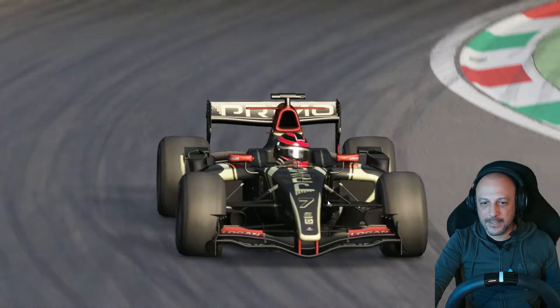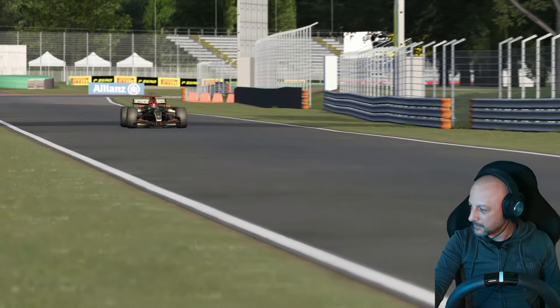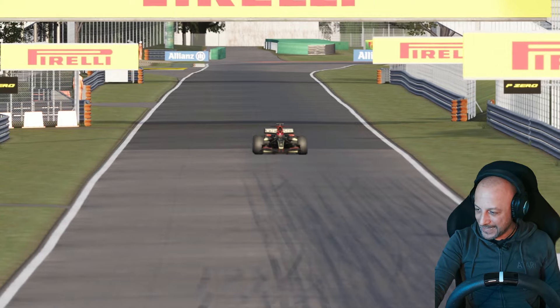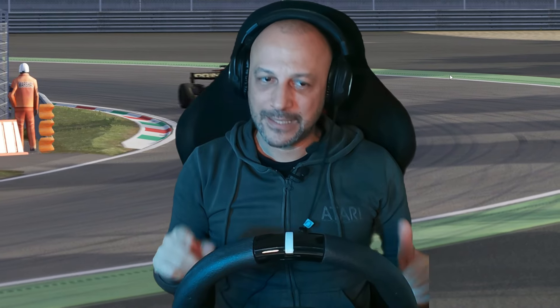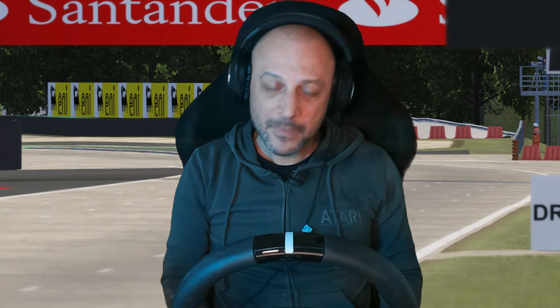È meravigliosa ragazzi. La prova in pista per me, anche quest'auto dei VRC è stato un prodotto veramente eccezionale. Assolutamente un prodotto da premiare alla grande, un prodotto che vale la pena tenere nei nostri simulatori, vale la pena installare, perché è uno di quei prodotti che rende il nostro simulatore sempre attuale. Macchina bellissima, si guida bene. Torniamo in studio per le considerazioni finali.